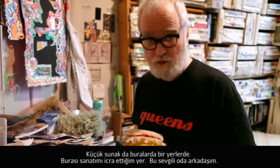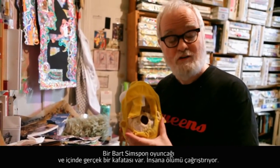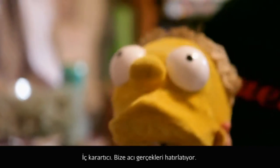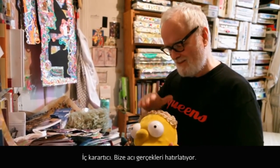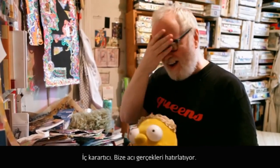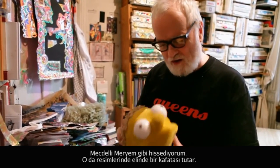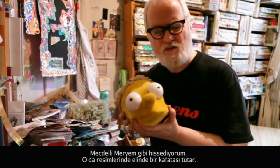This is my beloved roommate. It's a Bart Simpson doll and it's an actual skull. Very memento mori — kind of sobering. Sometimes it hits home, what it really is. And then I feel like Mary Magdalene. She always holds those skulls in the paintings.